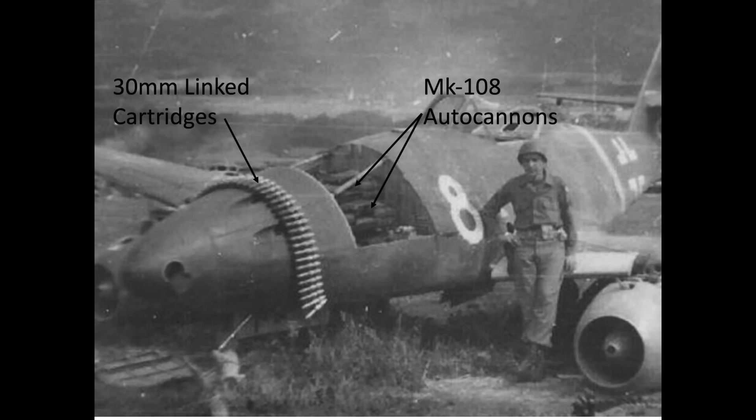If you've enjoyed this video and want to see more, please consider liking, commenting, or subscribing to the channel World War II US Bombers.